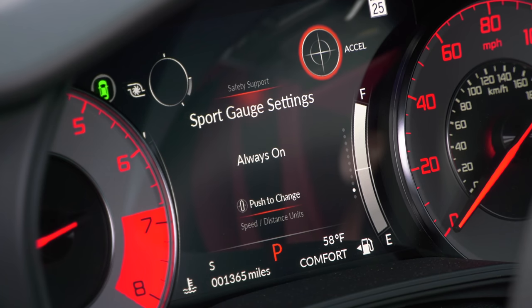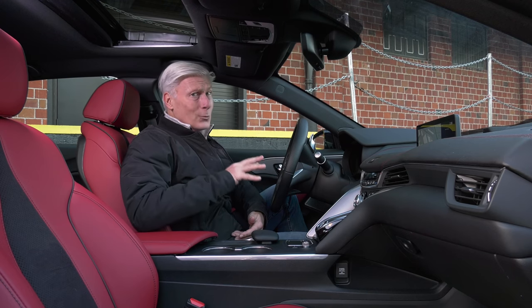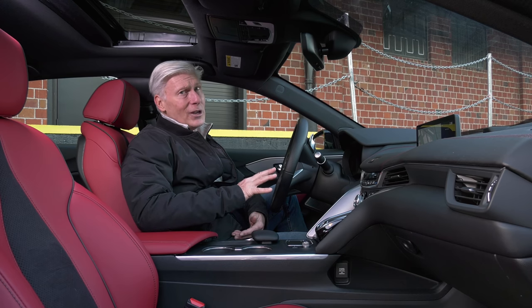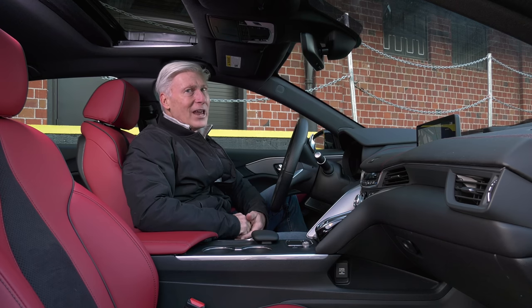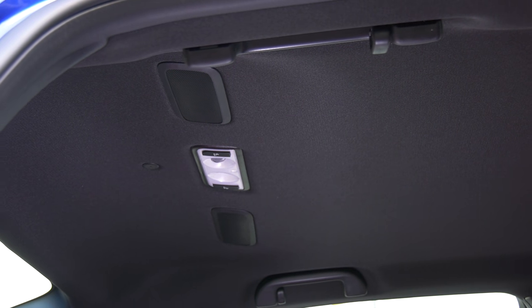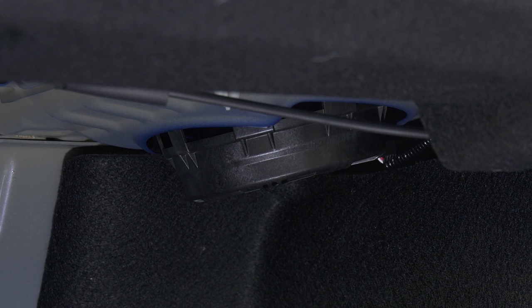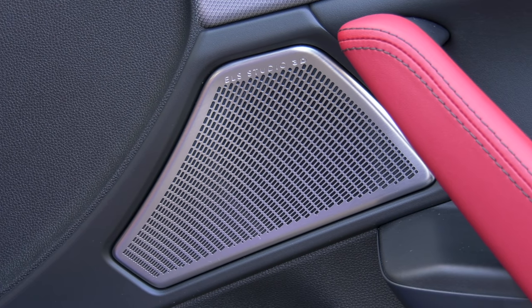The ELS Studio 3D system in this vehicle is among the best audio systems I've heard at any price, especially if you take the trouble to source your files in surround sound. Thin roof-mounted speakers offer excellent spatial instrument staging in the sound field. The twin Telford subwoofer design tilts them towards each other for optimal bass response that helps eliminate vibration. It's part of the $4,000 technology package — could be worth it.